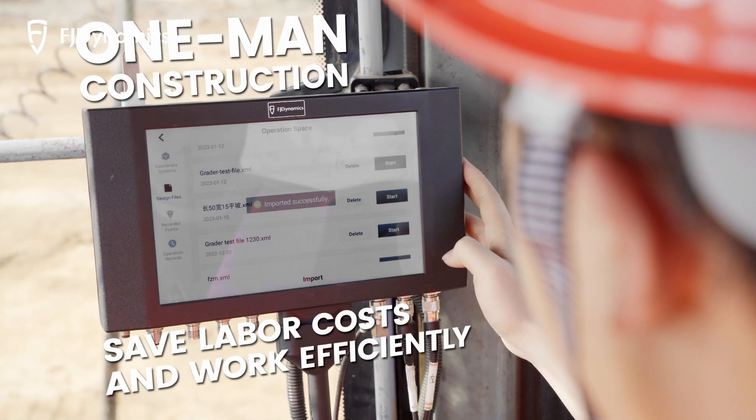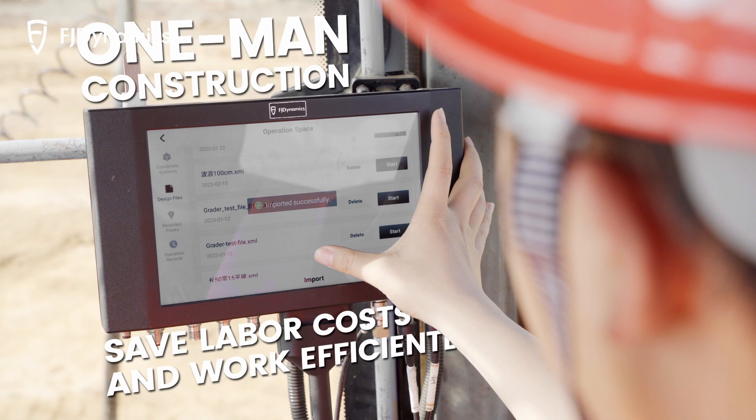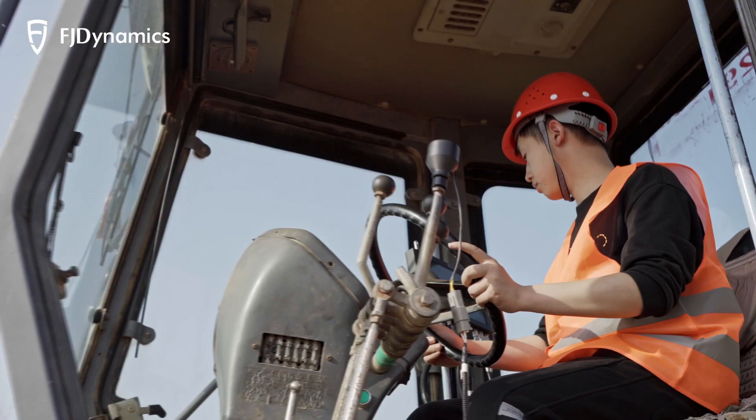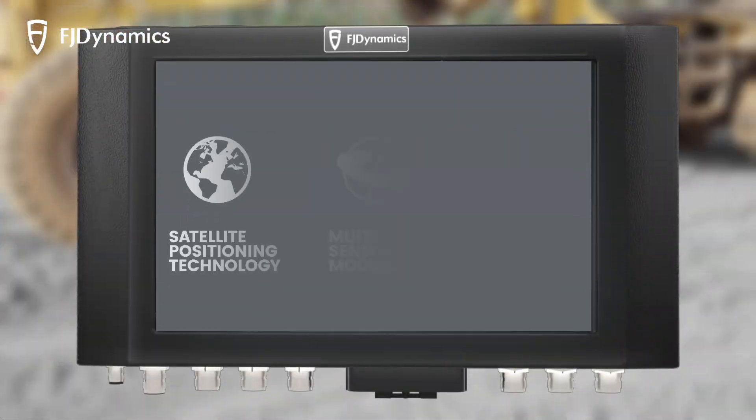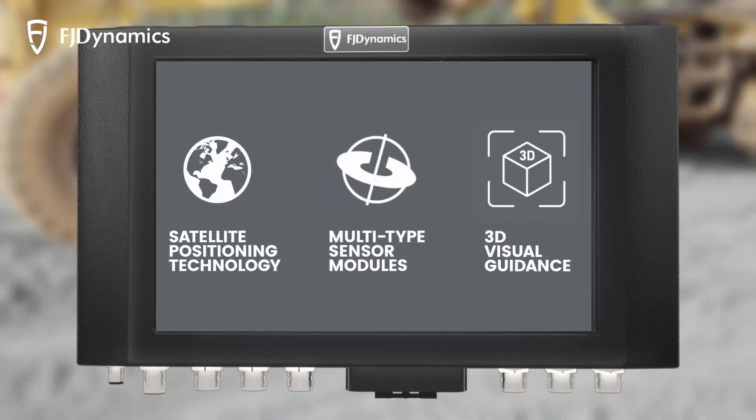By importing the design data, an operator can complete the grading independently without measuring and staking. It offers satellite positioning, multi-sensor modules, and 3D visual guidance for precise performance.